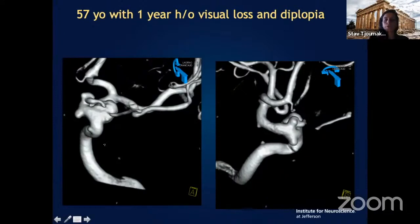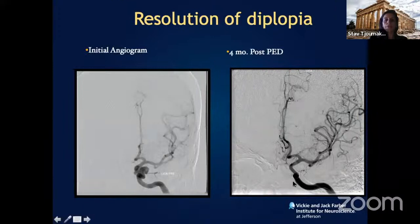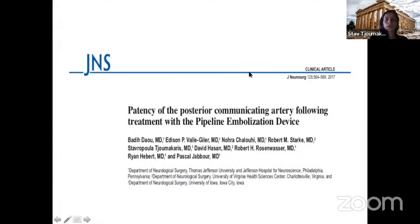This intradural ophthalmic artery aneurysm has four distinct lobes — a challenging aneurysm for open surgery, requiring clinoid drilling and multiple clip reconstruction. The ophthalmic artery comes off the aneurysm itself, so you potentially leave a small remnant to maintain patency. With a single stent, you achieve complete reconstitution of the vessel and aneurysm occlusion.